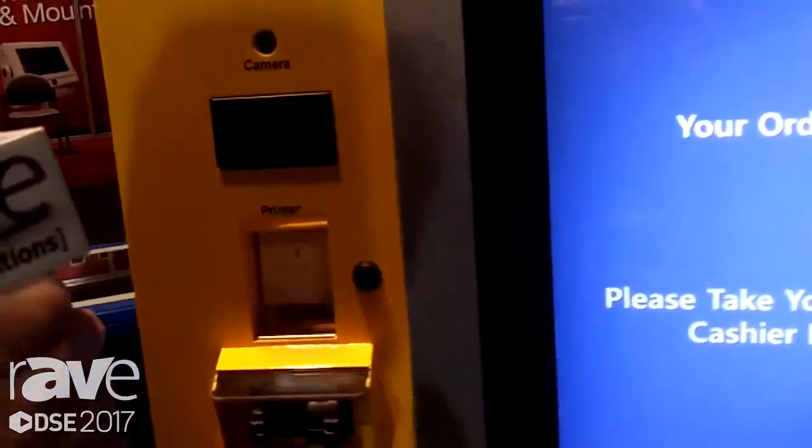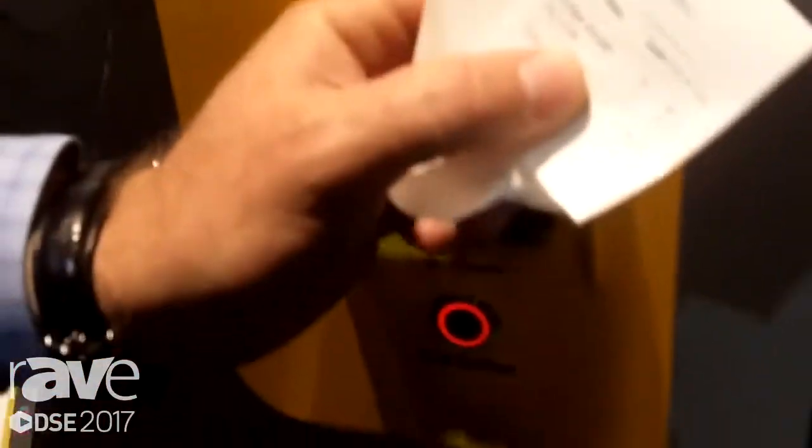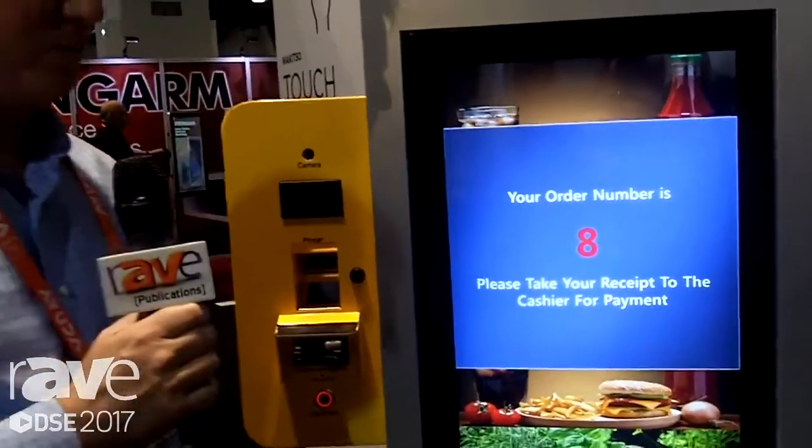I'm just going to use cash. And it just prints out my ticket. And then off I go — it tells me what I ordered and gives me my ticket number, which I give to the cashier. And that's it for the quick service restaurant.